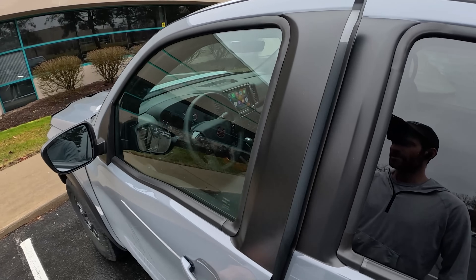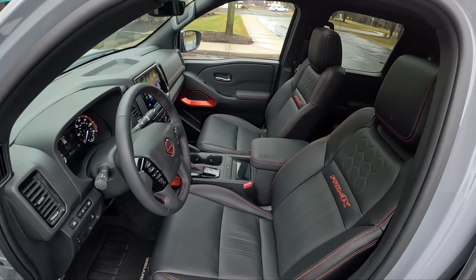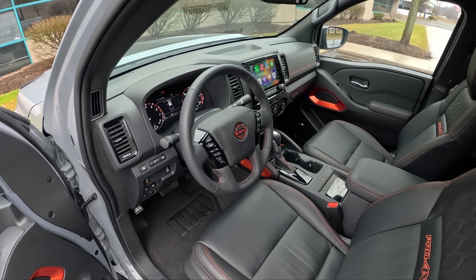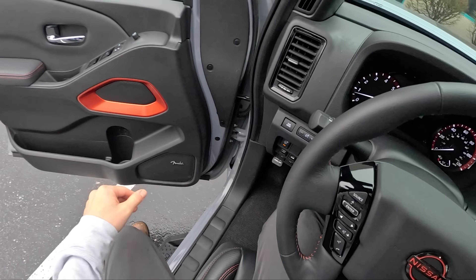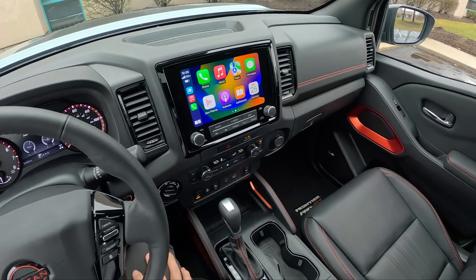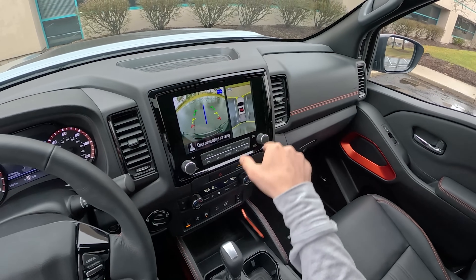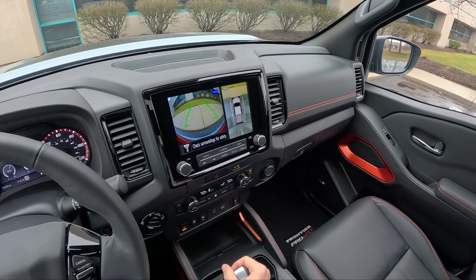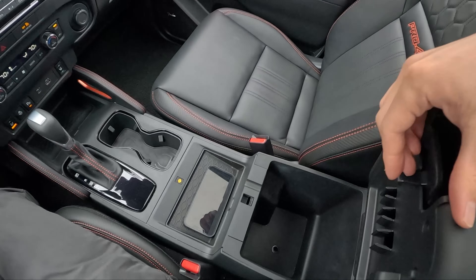Inside and out, this Nissan Frontier has a really nice blend of modern and old-school appearance and features. It's still got lots of physical controls and buttons, but it has all the tech you'd want in a modern-day truck. We've got a Fender audio system, wireless Apple CarPlay, a nice-looking camera system that shows views all the way around — good for off-roading as well. We've got a heated steering wheel, heated seats, and wireless phone charging.